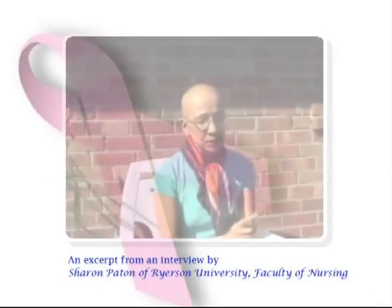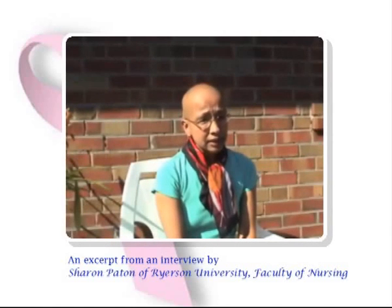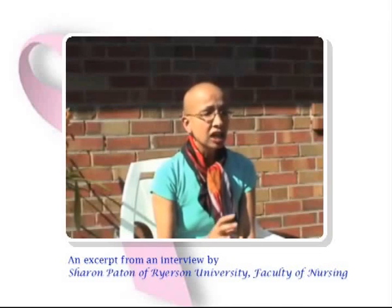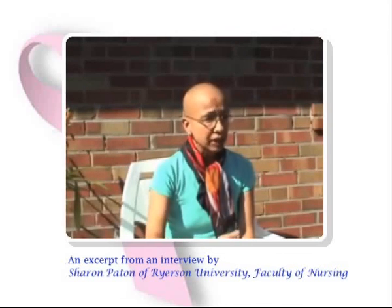The person who is there 24-7 with a call bell to go with it is the nurse. And that, to me, was a revelation, because I had not quite realized how crucial the role of nurses is to the care and well-being of patients on a universal day.